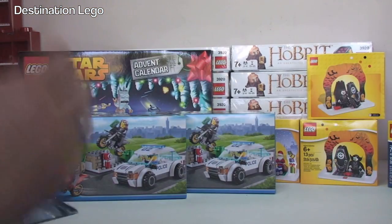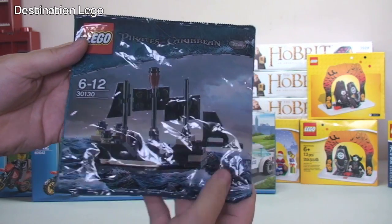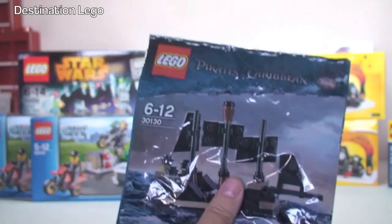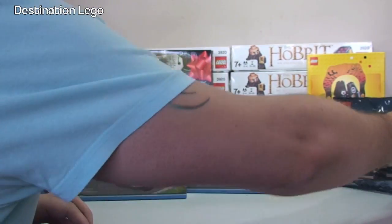Next up we have a very large bubble mailer containing just one poly bag - set 30130. I had some of these in my haul last week so I've got another one. That'll be going into my Bricklink store.